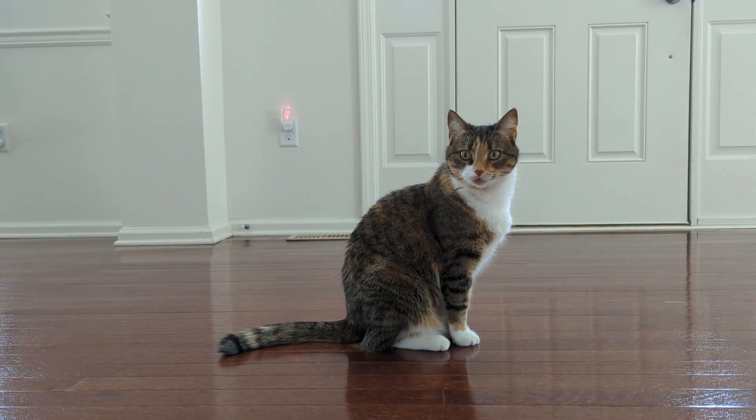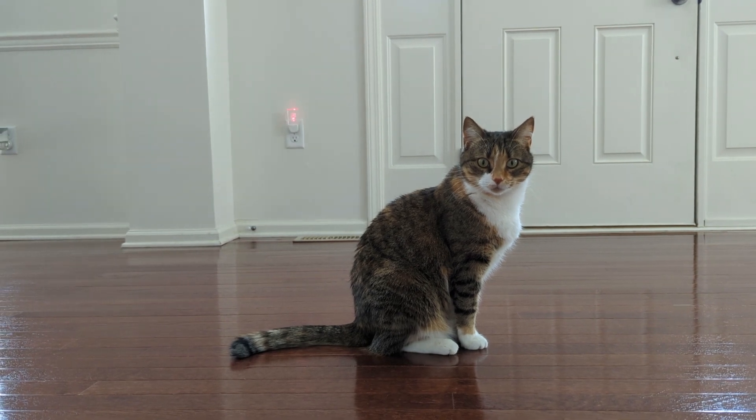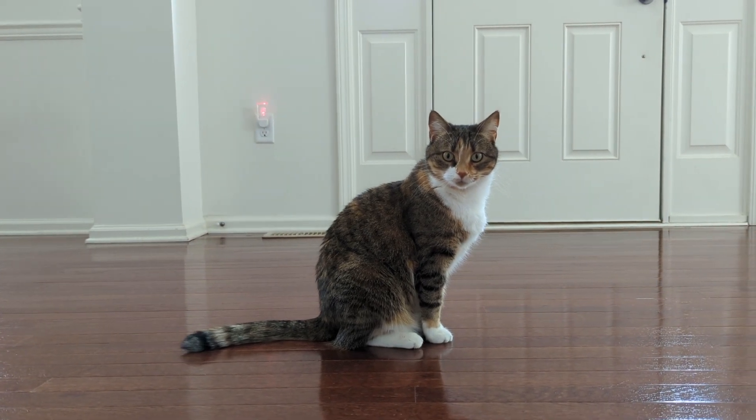Hey guys! So Cleo has a urinary tract infection and I wanted to go over the symptoms as well as how I was able to get her to take her medication.